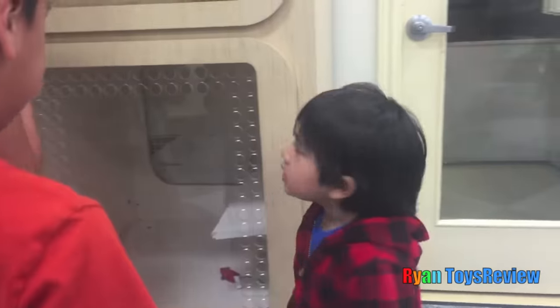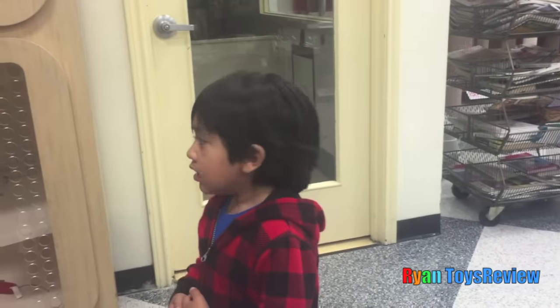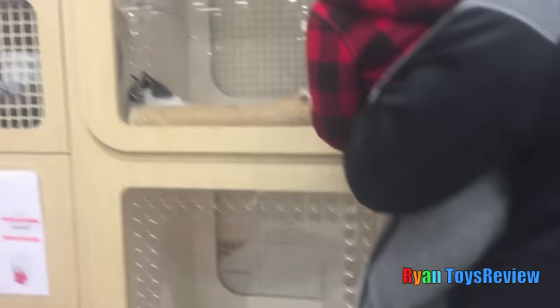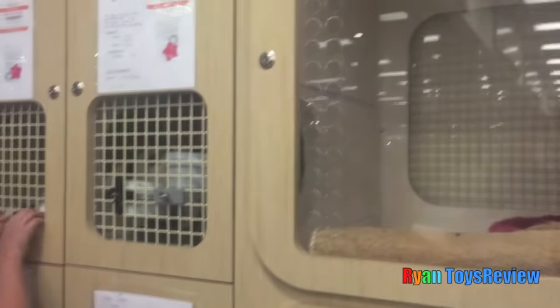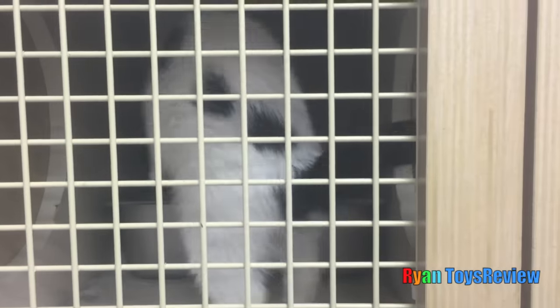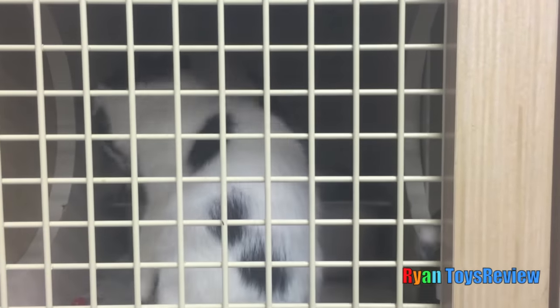Do you see it? I can't see anything. Daddy has to pick you up, okay? Do you see it? It ran away! It went to the cage? Yeah, to the other side. That's in there! Guys, look! There's another one!